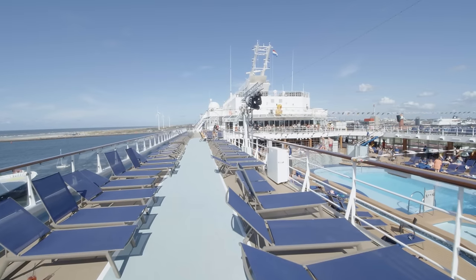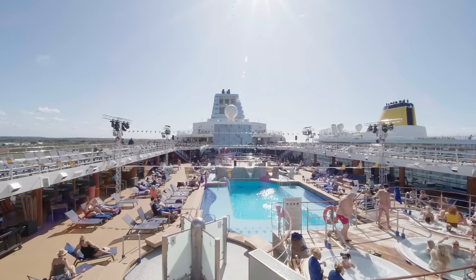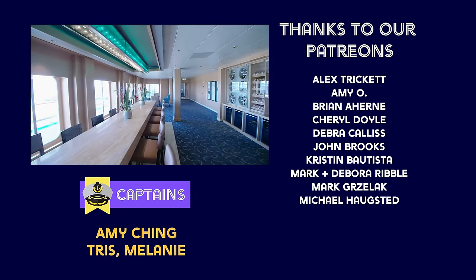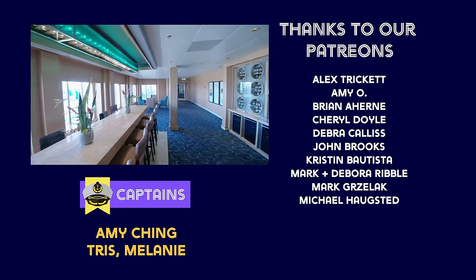We were super impressed with the beautiful Morella Explorer. Thanks for watching and please consider subscribing — we have so many cool videos coming. That's it till next time. Happy cruising!